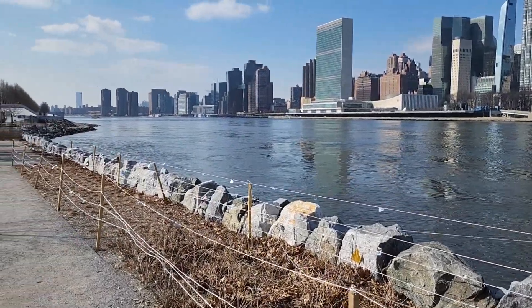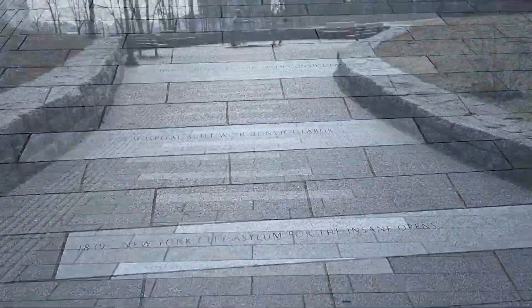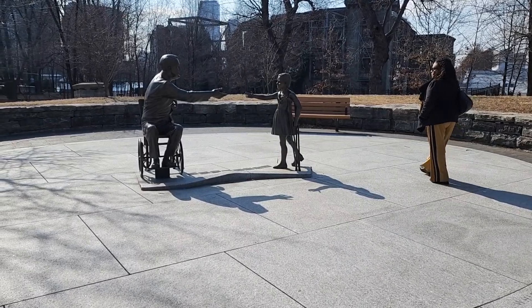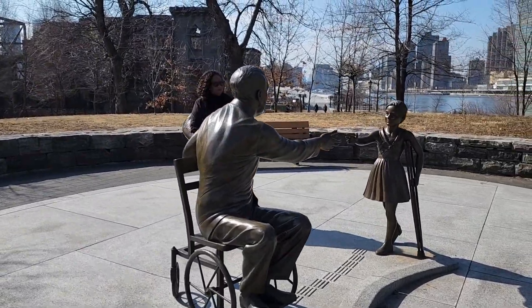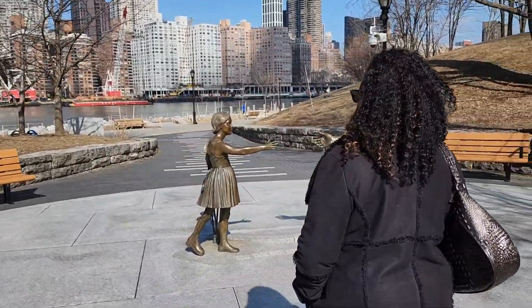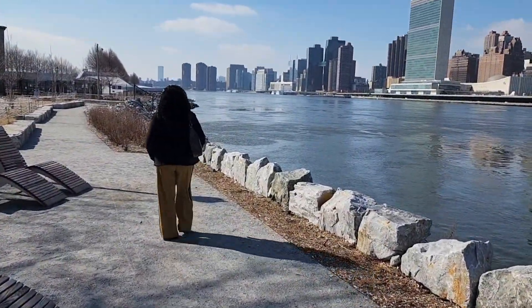As I walk along the path, I'm going to come up to the first memorial. It's called Hope Memorial, and it has a beautiful sculpture there. Hope Memorial was commissioned by the Disabled Association, and the tiles on the floor give you the history of Roosevelt Island. Here we are at the sculpture where we're looking at Franklin Delano Roosevelt in his wheelchair reaching out to a young girl who has been crippled by polio. This commemorates the work that FDR did on behalf of the disabled.